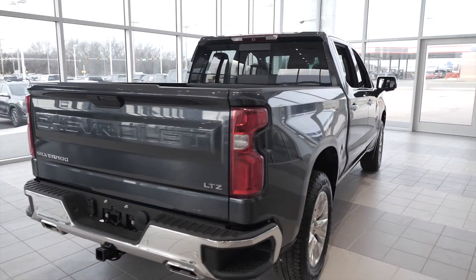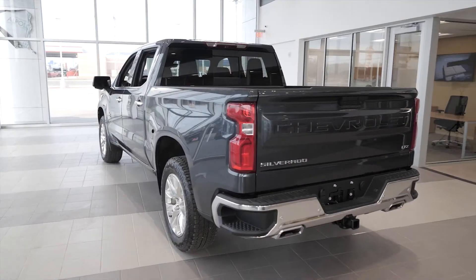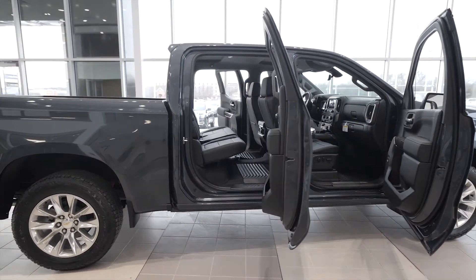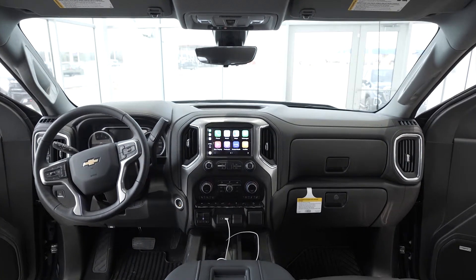Introducing the Chevrolet Silverado, the strongest, most advanced Silverado ever. With six powertrain options and eight distinct trims, each offers unique designs and capabilities.